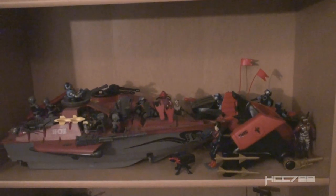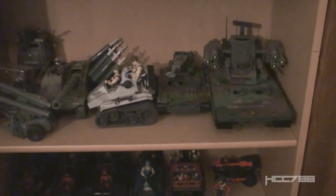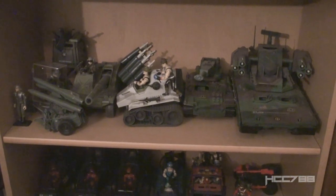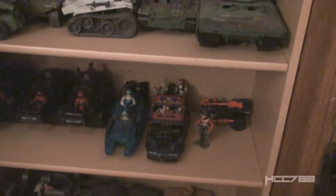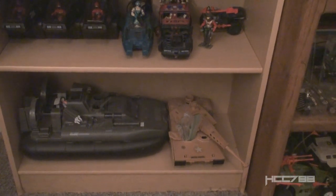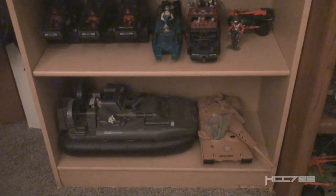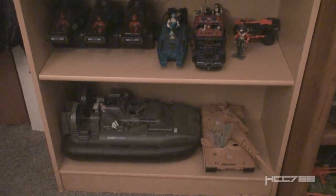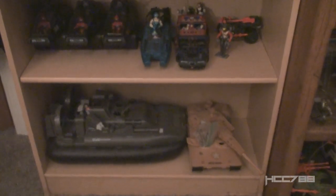Moving on down, we've got some Cobra stuff — the Hydrofoil, the AGP, the Stun, and a few Cobra guys. We've got some Joe stuff, Slaughter's Marauders and Sergeant Slaughter. There isn't exactly an organization to it yet — it's just basically the space I could find. Some Cobra stuff down there: HISS Tanks, Water Moccasin, Thunder Machine, and so on. Down at the bottom we've got the Mauler and the Whale. I feel safe keeping those down there now because the cats can't get to them. It was always a challenge to place things high enough to keep them away from the cats, but now I don't have to worry about that.